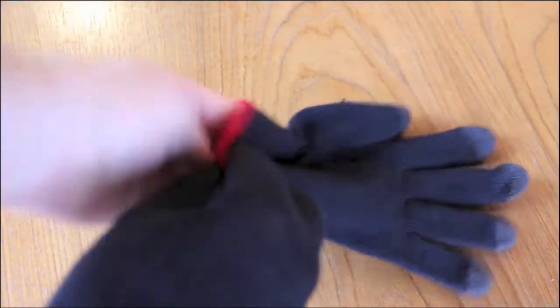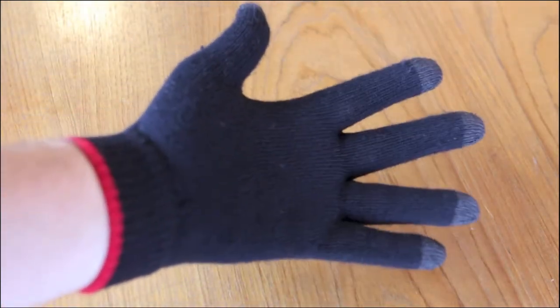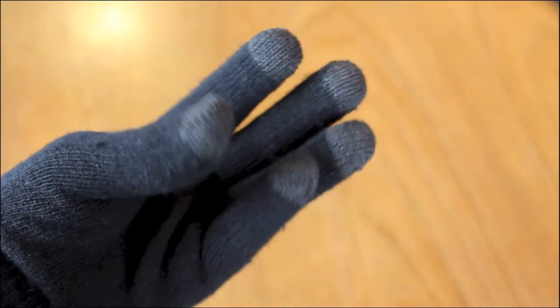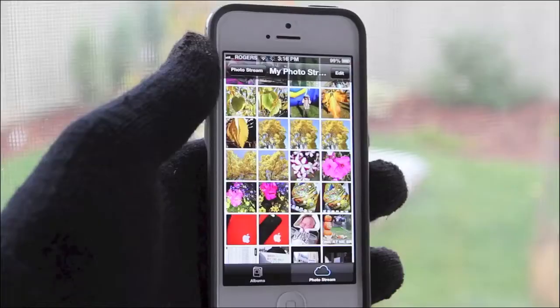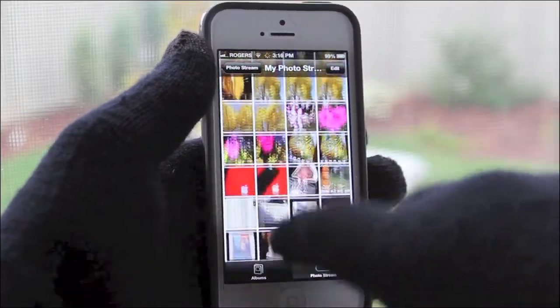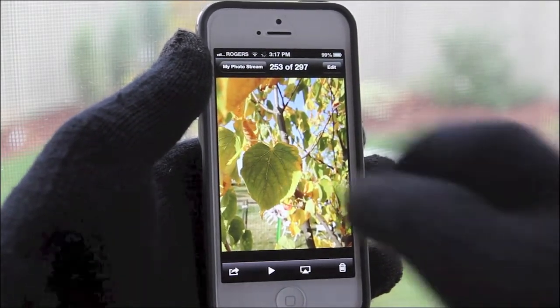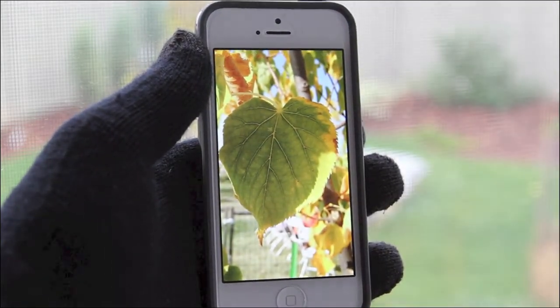Both gloves are very thin and form-fitting. They fit nicely on your hand, giving you normal range of motion while still giving you the accuracy you need while using your touchscreen device, especially when typing. The gloves are very responsive thanks to the conductive thread in the gloves — I've noticed no lag or issue so far. I work overnights and sometimes have to be out in the early morning when it's at its coldest. The camera I use has a touchscreen and the gloves have been a savior.